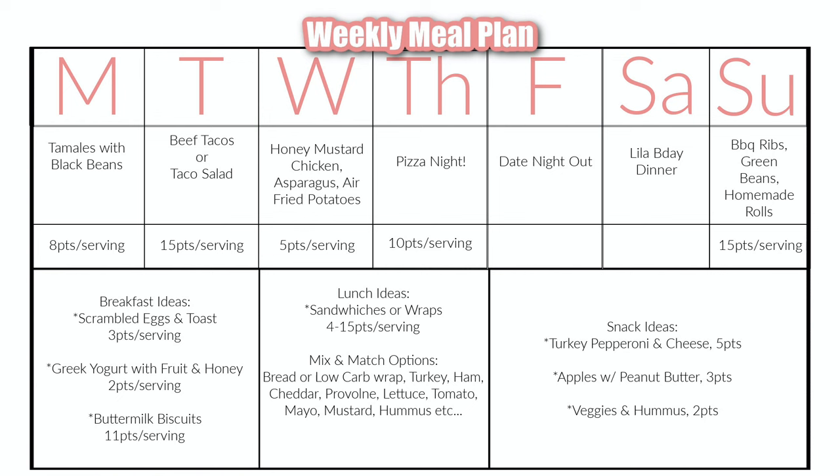Thank you guys so much for checking out my weekly grocery haul and my weekly meal plan while following Weight Watchers. I hope this gives you some ideas for easy, quick, and flexible meals. If you haven't yet, I'd love for you to subscribe and join the channel. Hit that like button if you enjoyed today's video, and until next time, bye!